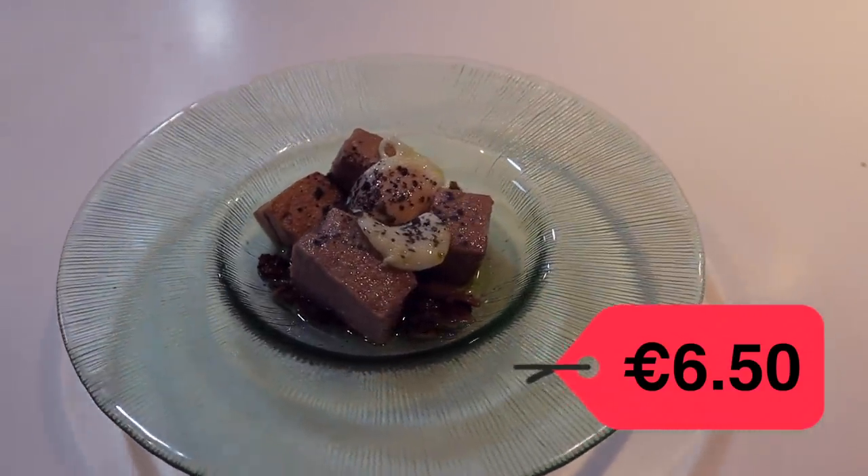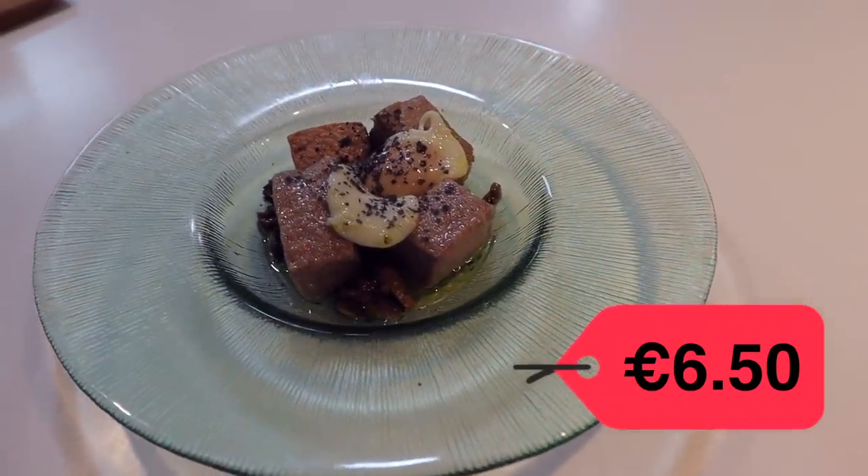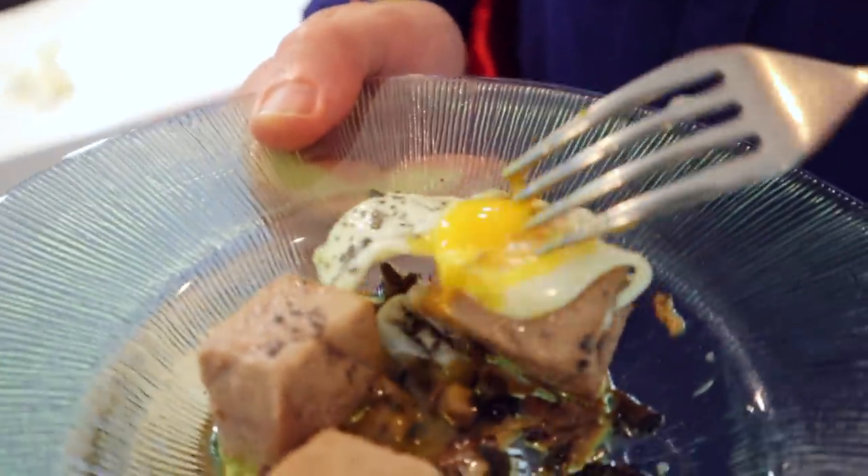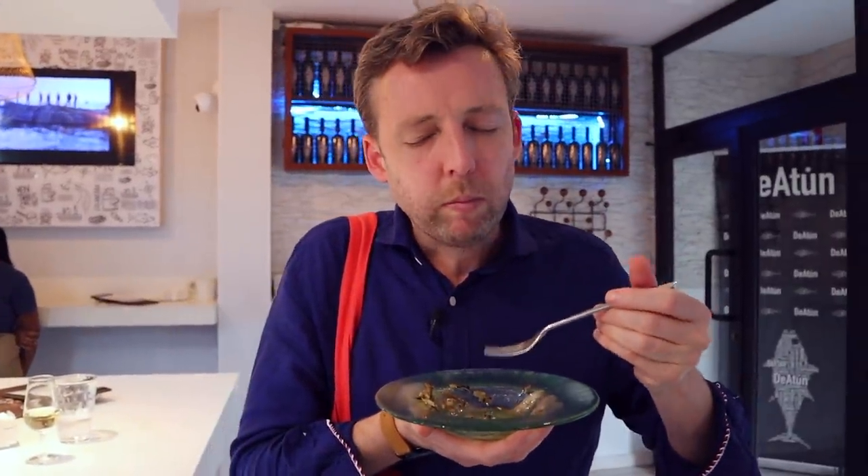And now to wrap up, we have this confit of tuna on truffle. Look at that quail egg. That truffle and the tuna is just so light and it collapses in your mouth. Thank you, tuna — that is amazing, that was so good.